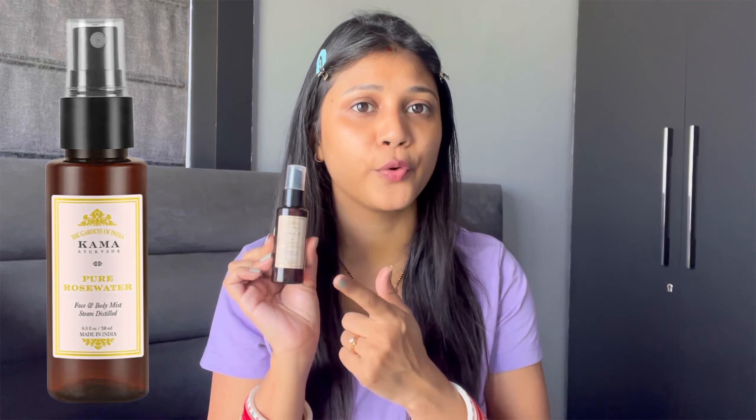The next step is toner. I am going to use Kama Ayurveda's Pure Rose Water as my toner.